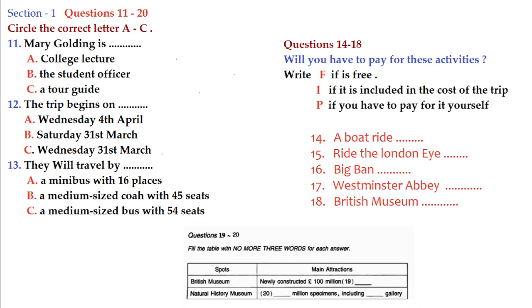Hello, can I just have your attention for a minute? My name is Mary Golding. Some of you may recognize me — I used to be a lecturer here at the college, but I changed jobs last year and now I work as the student officer. I'm in today to tell you about a guided tour going to London. This will be a good chance for those of you who haven't been to London before to have a look at this beautiful city.